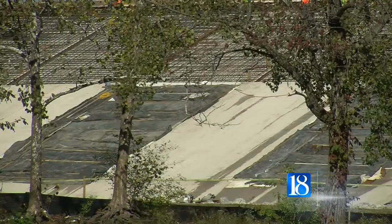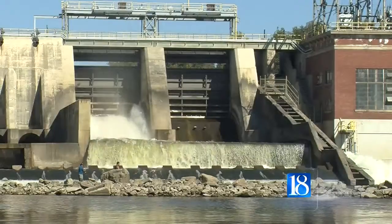Meyer says the spillway will also be useful if something happens at the Norway Dam upstream and an extreme amount of water is released into Lake Freeman.